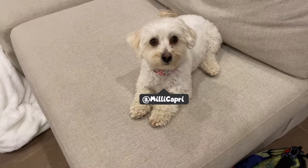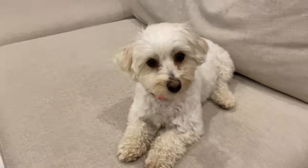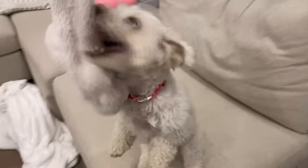Every night before we go to bed, we like to play a game of find the toy. This is how the game works: I take Millie's favorite toy.